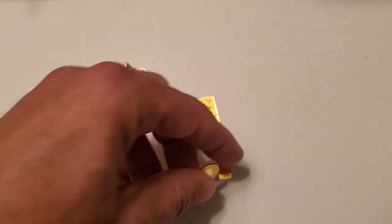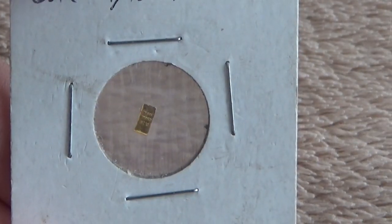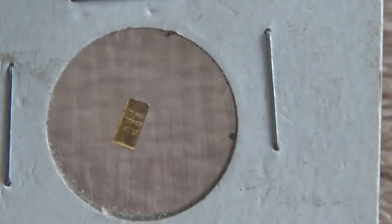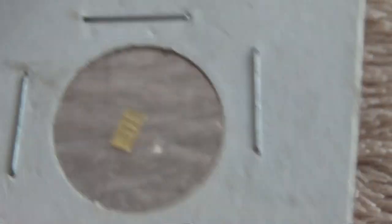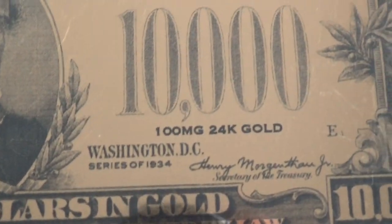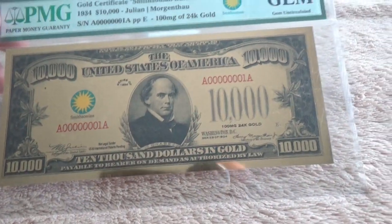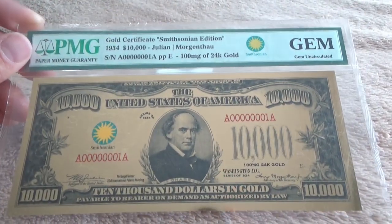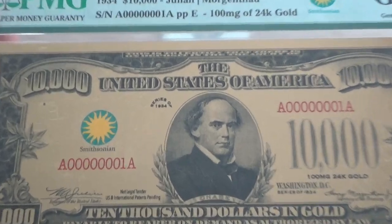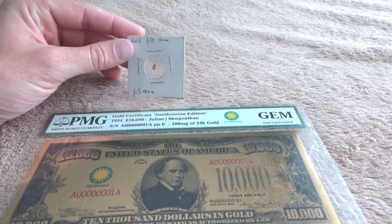Gold is so malleable that a gram of gold could be hammered into an area of about a square meter. Here is a tenth of a gram bar of gold — note how small it is. The Smithsonian novelty gold certificate is a tenth of a gram in gold leaf form. Both of these gold items weigh the same: a tenth of a gram. The Smithsonian certificate is one tenth of a gram of flattened gold leaf.